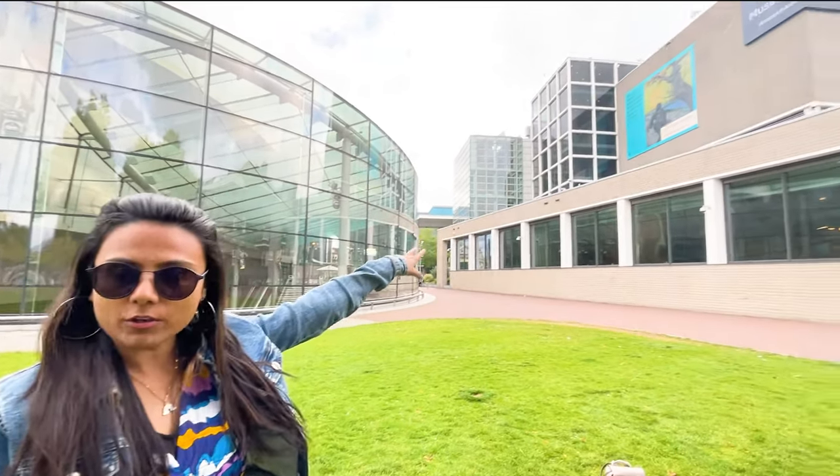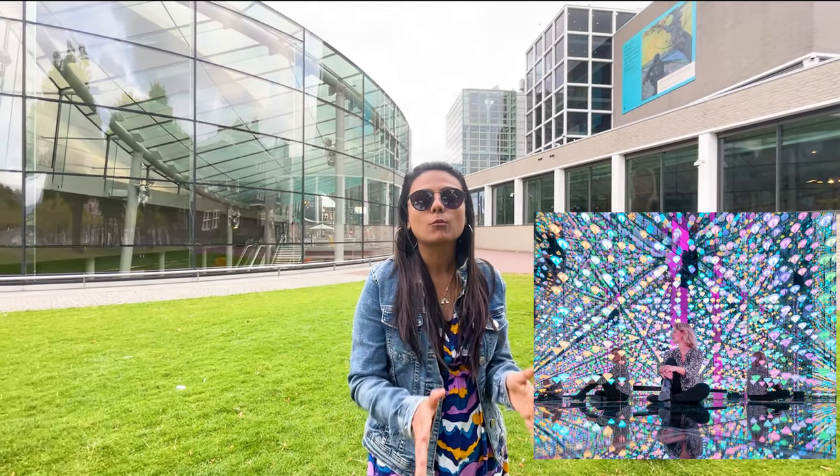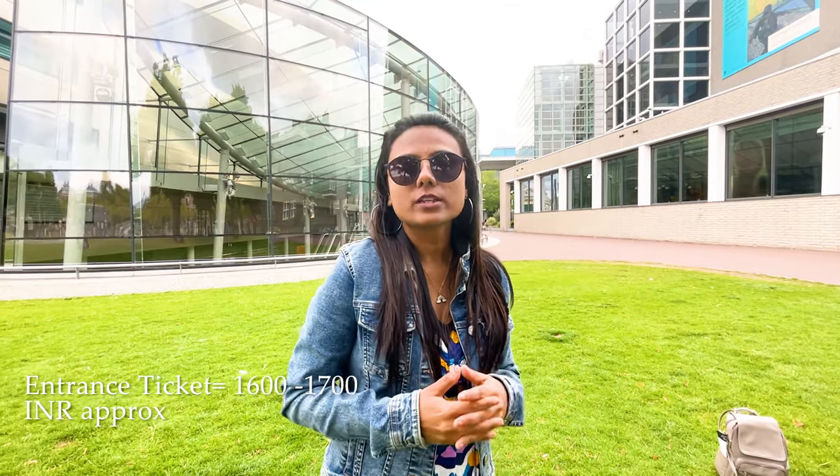In the Museumplein area there are many museums. If you have an interest in arts, you can visit here. The most famous are the Van Gogh Museum, the Rijksmuseum, and the Moco Museum. The Moco Museum is very interesting because there are light effects and digital art installations where you can take amazing pictures. The ticket for the Moco Museum is around 19 euro per person.